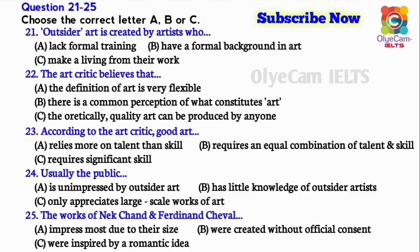You'll hear part of a televised question-and-answer session between a celebrated art critic and three members of the public, following a talk on outsider art. First, you have some time to look at questions 21 to 25. Now listen carefully and answer questions 21 to 25.